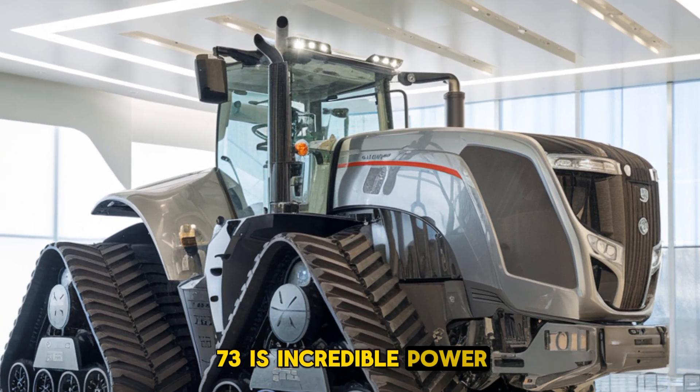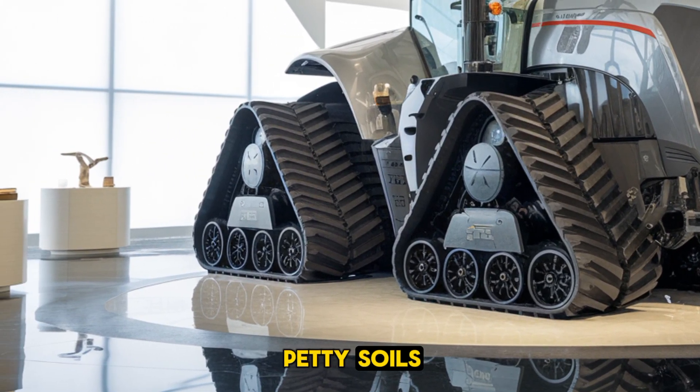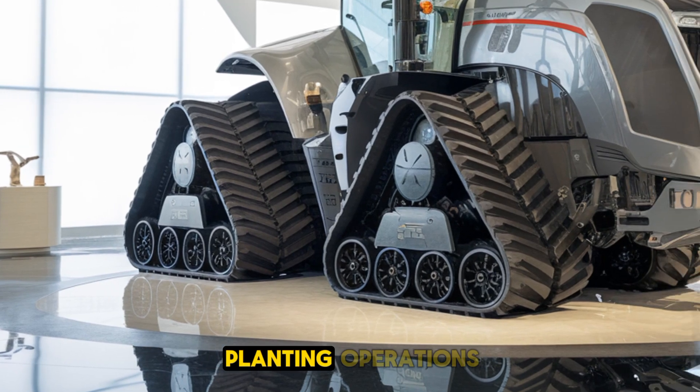This incredible power allows the tractor to handle the most demanding tasks, whether it's plowing through heavy soils or managing extensive planting operations.